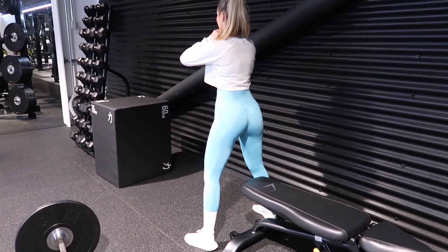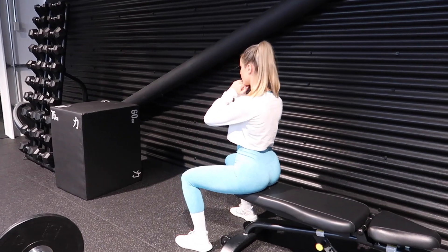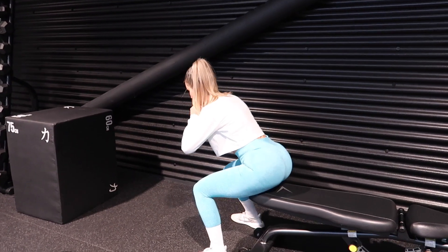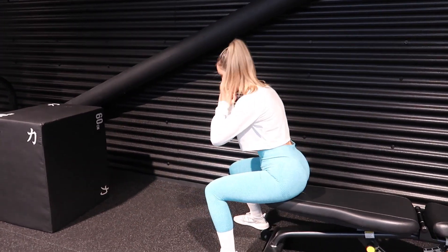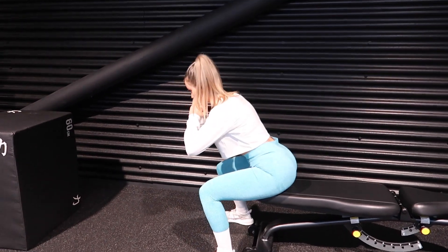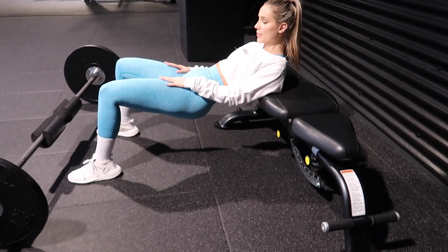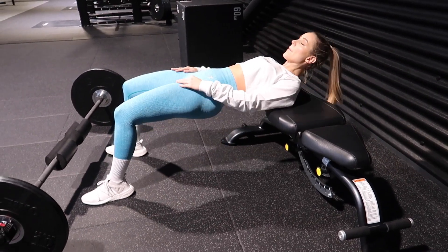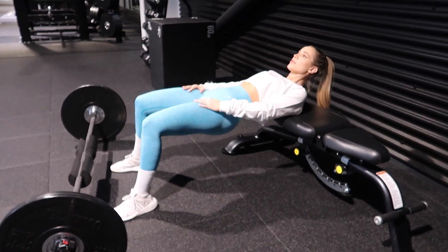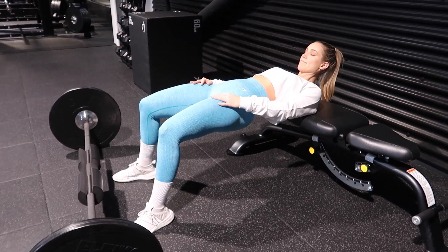Now moving into glute activation — I like to keep this quick and simple. Here I'm doing bodyweight box squats, leaning forward, sitting my hips back, and really squeezing my glutes mindfully, pushing through my heels. Then I move to bodyweight hip thrusts, placing my hands on my lap where the bar would go, just to mimic how it will feel with the bar and get my glutes firing before adding weight.